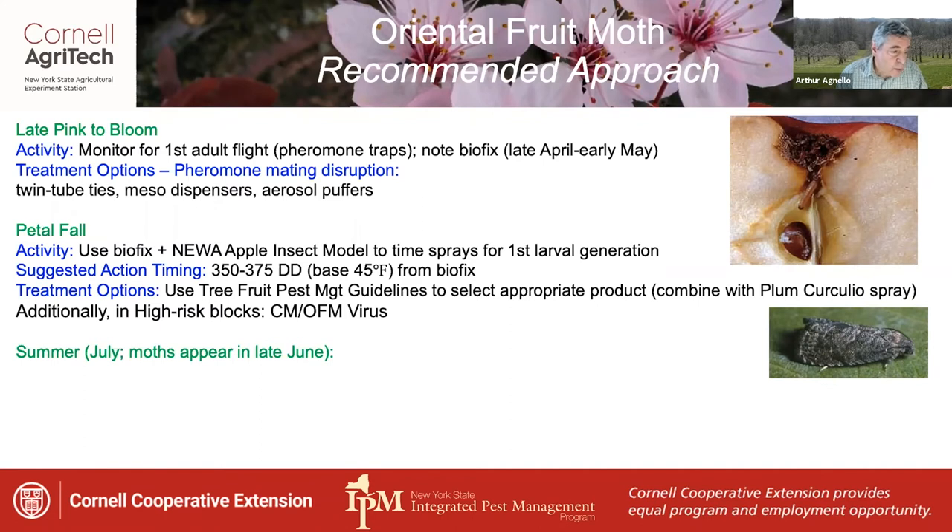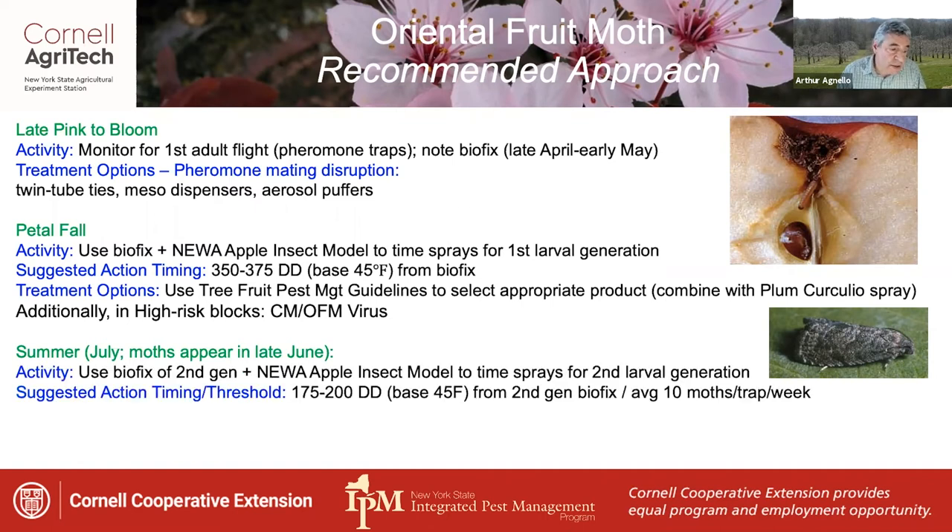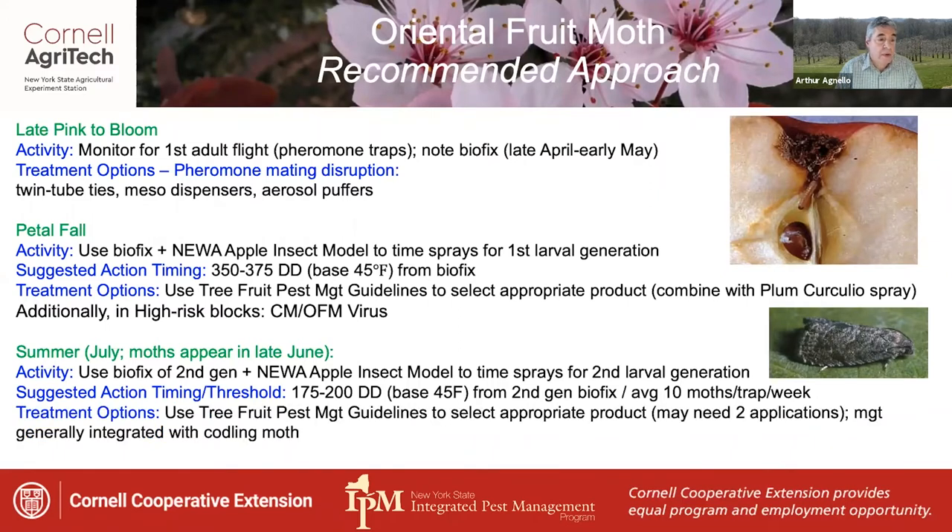For the summer larvae, which occur in July from moths that started to fly in late June, use the biofix of the second generation plus the new apple insect model to time sprays for the larval generation. Suggested action timing and threshold is 175 to 200 degree days base 45 from the second generation biofix, plus an average trap catch of more than 10 moths per week. You may need two applications of an effective larvicidal product. Management of this pest is generally integrated with that for codling moth, which uses a similar procedure.